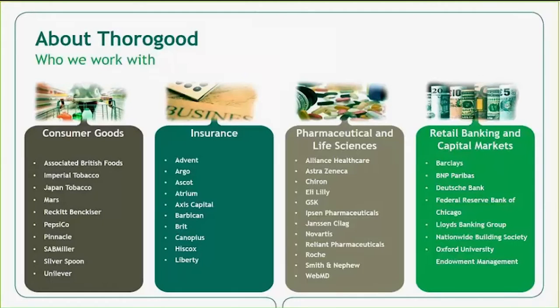This slide shows some of the clients we have worked with in the key industries in which we focus. We have worked with many of these clients for a number of years, some even since Thorogood began some 25 years ago, and have a lot of pride in our relationships with these clients.